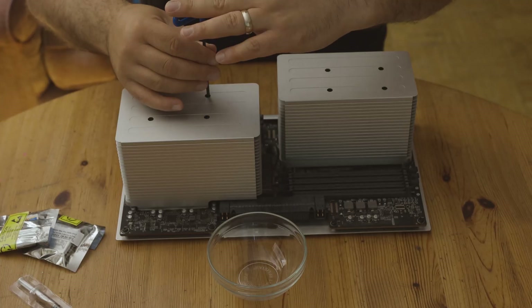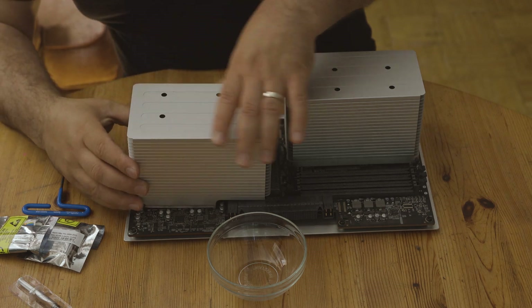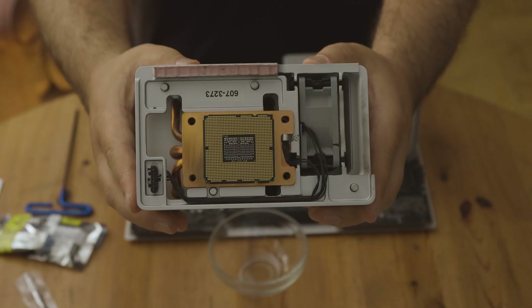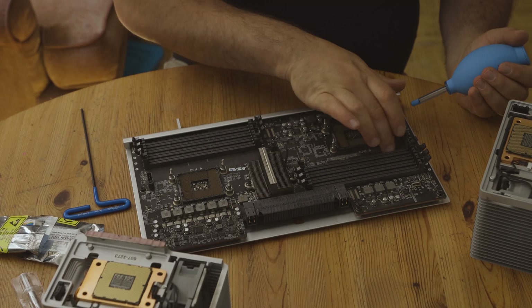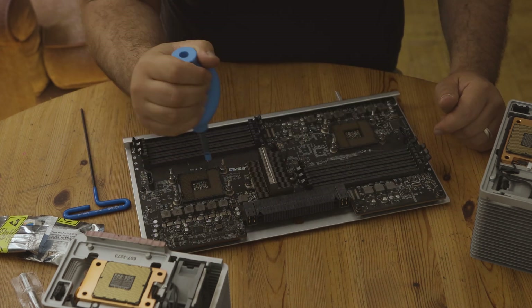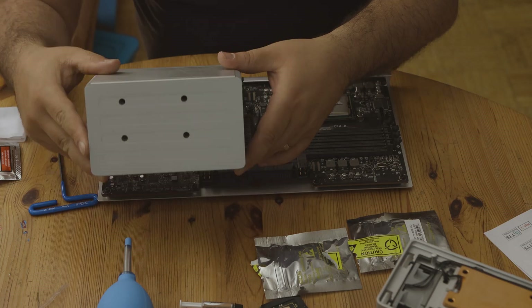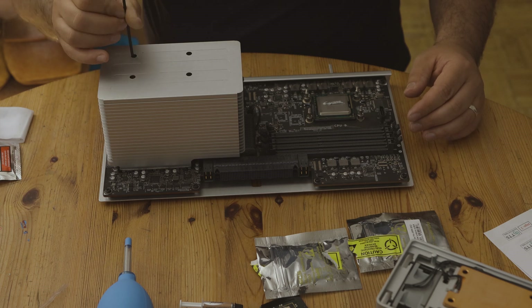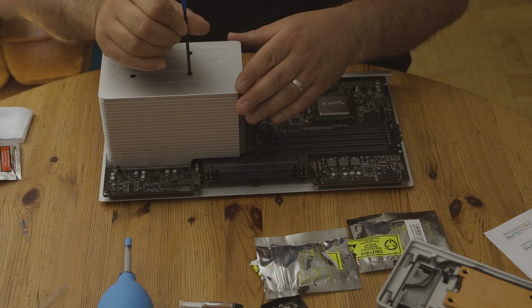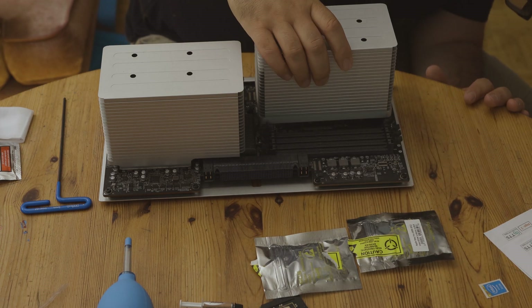Let me walk you through how I swapped out the CPUs. First, you take the tray out and unscrew the heat sinks from the motherboard — when you do that, the CPU comes off with it. From there, take the CPU off and clean it with a swab with rubbing alcohol or something similar. I used a blower to clean up everything before putting anything more onto it. Then I put the new CPUs on, applied the thermal paste, and put the heat sinks back on and screwed them down. I really only got the screws to go in until they would stop, and I was pretty confident that would be enough.